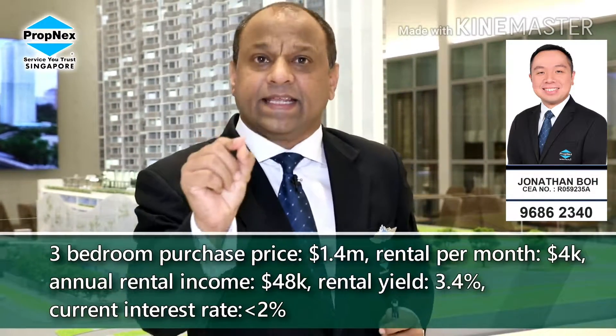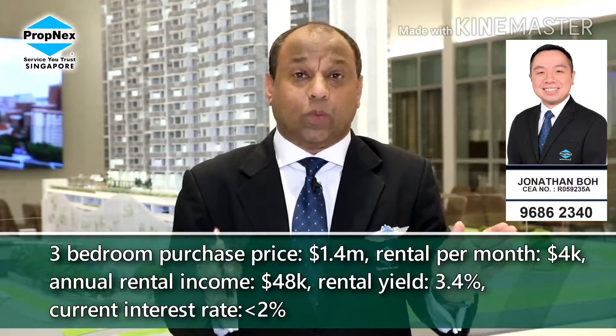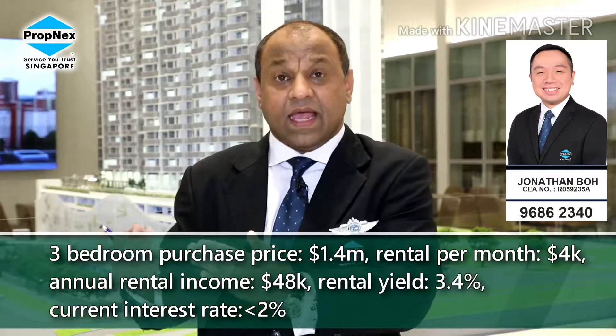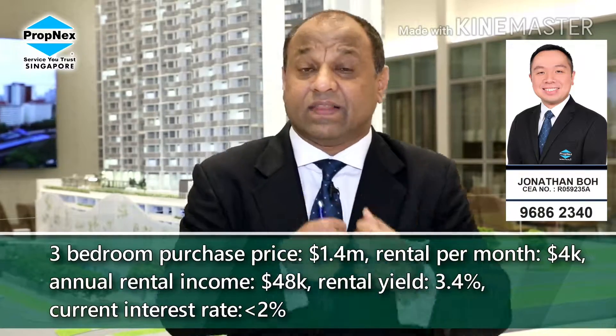Is this important? Yes, it is indeed. Today's interest rates are well below 2%. This is a positive gearing in terms of your mortgage installment as well as from the rental return that you are collecting.